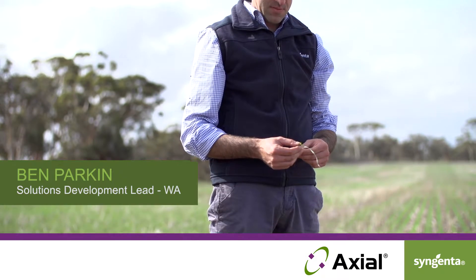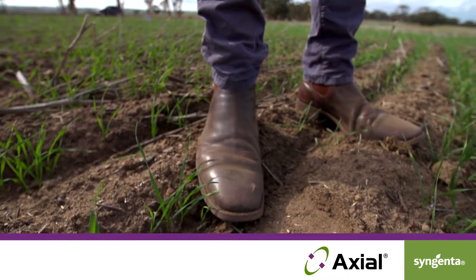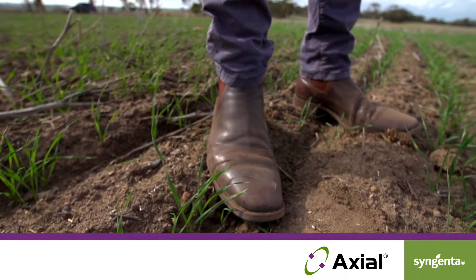This Trojan is at the 2-3 leaf stage and it's the time of year when growers and advisors will be making some decisions around in-crop weed control. Today I'm going to talk about Axial. Axial is registered in wheat and barley for the control of wild oats, ryegrass, and suppression of annual ryegrass.